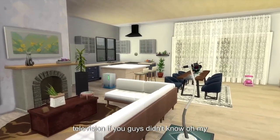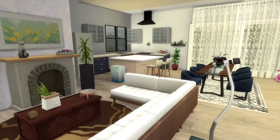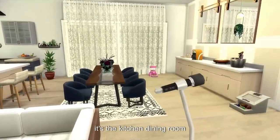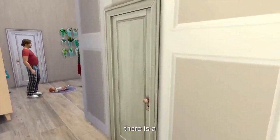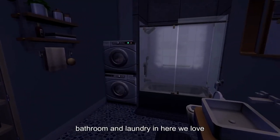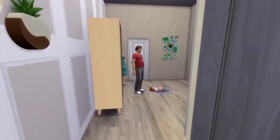There's a nice sitting area with a television — if you guys didn't know. Oh, my ceiling looks kind of funny, I'll fix that later. It's a kitchen, dining room, a little coffee spot over here. There is a bathroom and laundry in here. We love laundry, don't we guys.